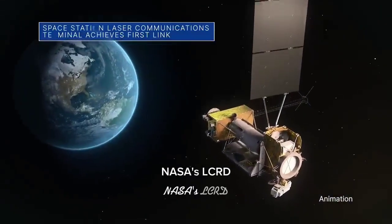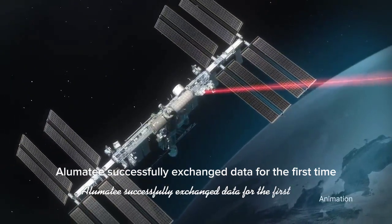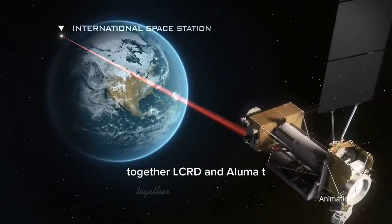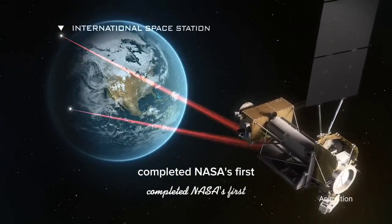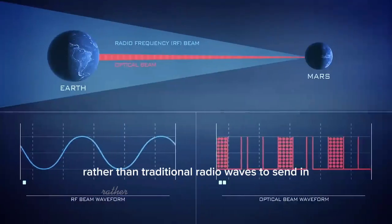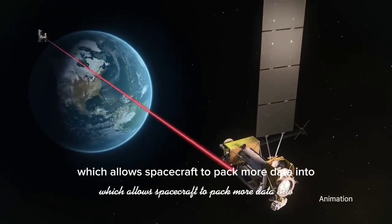NASA's LCRD and the new space station technology experiment, ALUMA-T, successfully exchanged data for the first time, marking ALUMA-T's first laser link with an in-orbit laser relay system. Together, LCRD and ALUMA-T completed NASA's first two-way end-to-end laser relay system. Laser communications uses infrared light rather than traditional radio waves to send and receive signals, which allows spacecraft to pack more data into each transmission.